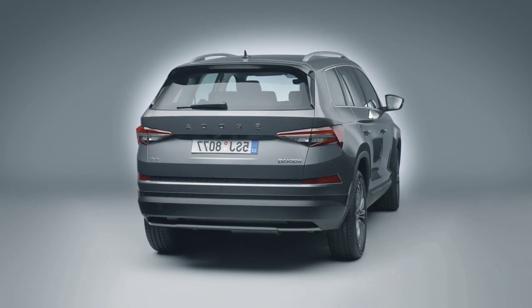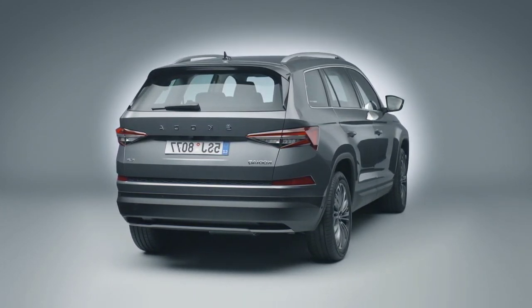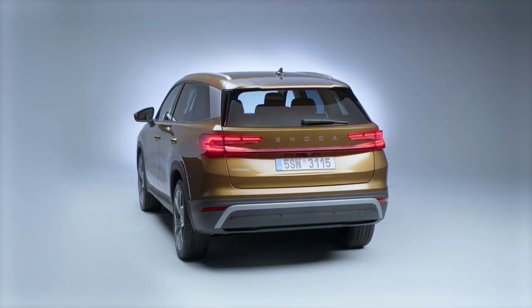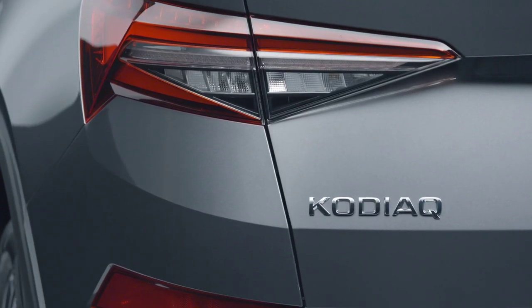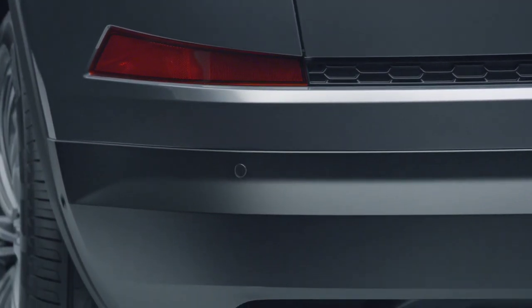Speaking of lighting, Škoda is installing its second-generation Matrix LED tech for the headlights, which now have 50% more light elements and deliver 15% more light output. These smarter headlights are standard on the Sportline and can be accompanied by a horizontal light bar across the grille.